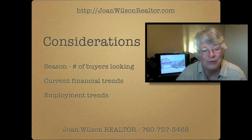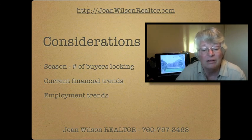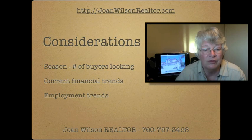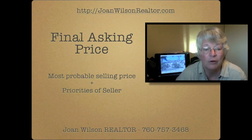Considerations that you'll want to be aware of are the season and the number of buyers that are looking currently. Is school in? What's the weather like? Are there holidays? And what is the strength of the market? You also want to consider current financing trends. If interest percentages are up, prices will be down. If percentages are down on loans, prices will be up. Employment trends in the area also affect the value of your home.